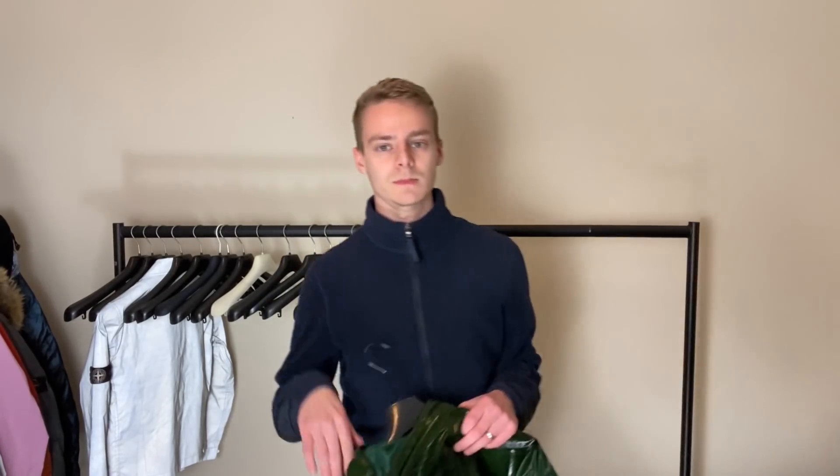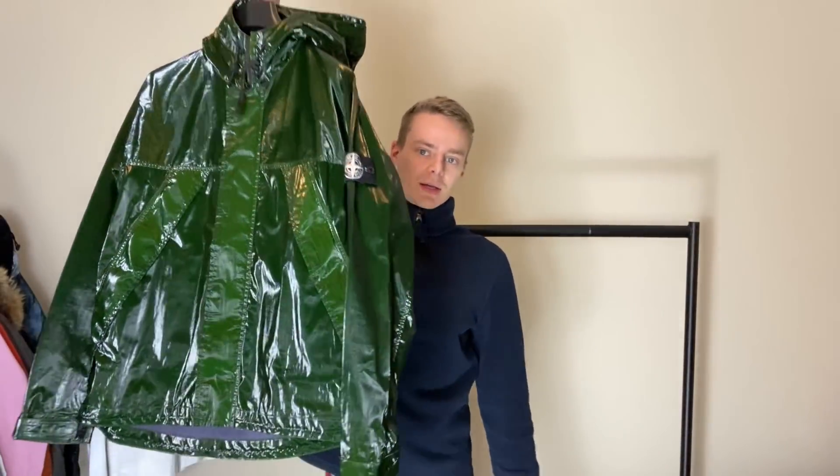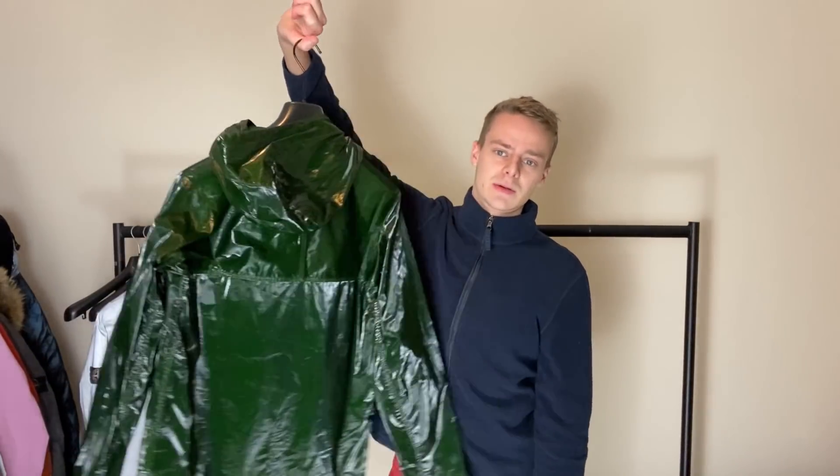These two pieces here I'm super gassed about. This is the green Prismatica hooded version - bear rare. I've had the blue version, the red version, the black version, and I've had this green version in the field jacket style, but I've just never had or even seen for sale one of these hooded ones. So when it came up for sale I knew I had to grab it. This one's in my personal collection - it won't be for sale.